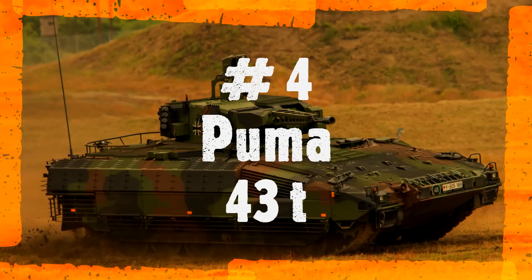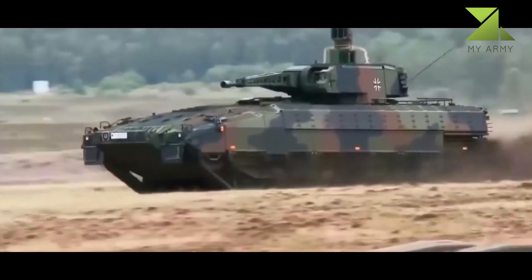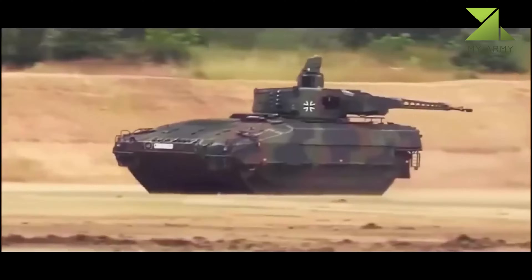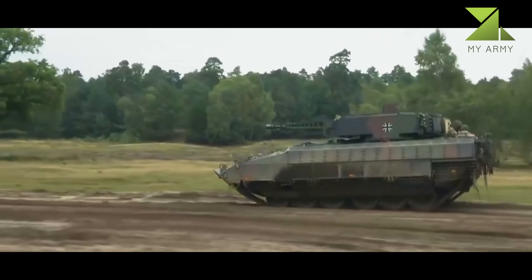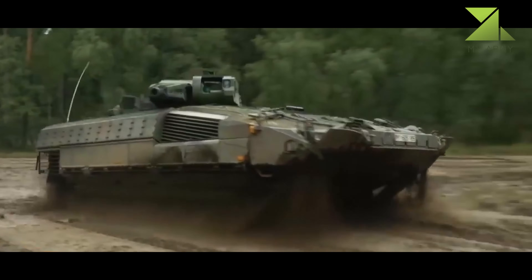Number 4: Puma, 43 tons. The Puma is a recent German design. First production vehicles were delivered to the German army in 2010. The Puma is currently the most protected production IFV in the world. It has modular add-on armor, with an option of three various protection levels to suit operational needs.